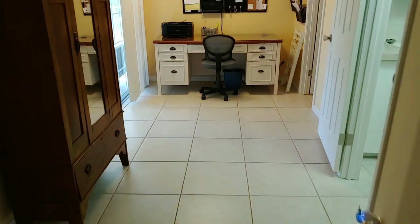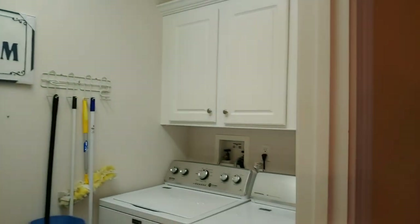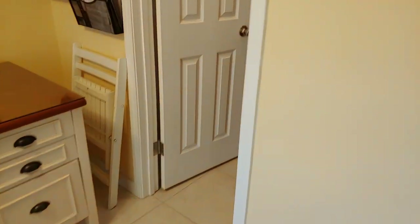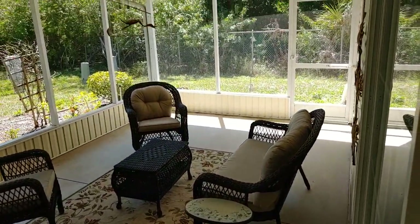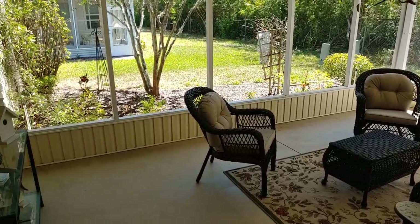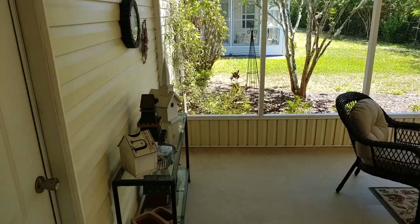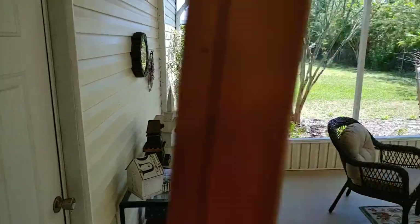Office area here, which you can use for lots of different things. You've got your laundry room, another space here for more storage. And check out this beautiful screen patio — look how pretty that is, so peaceful and quiet. There's a bird singing. There's a door to the garage there, and another door to the garage right here.